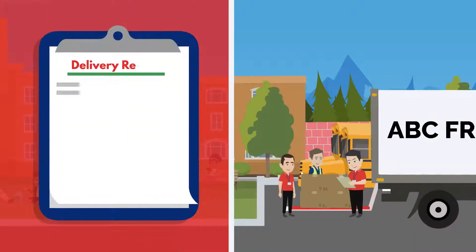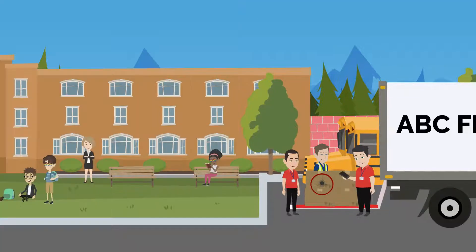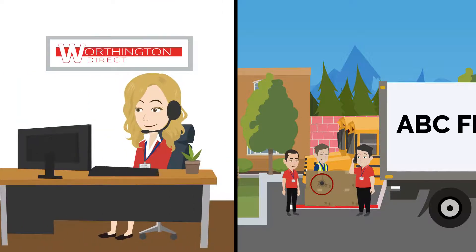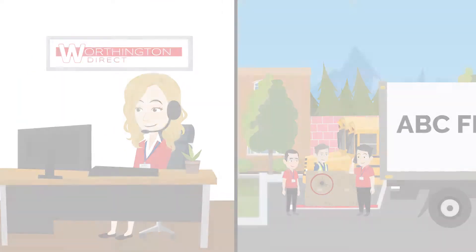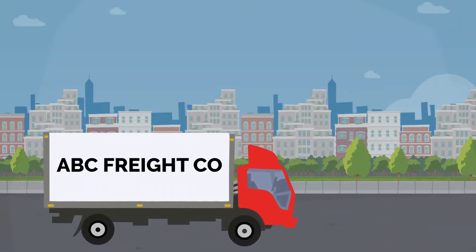Inspect all cartons carefully for damage or shortages before signing off on the shipment. Note any issues on your delivery receipt and contact Worthington Direct right away. Our customer service team will happily resolve any issues. Contact us prior to placing your order if you have any questions about how your furniture will arrive.